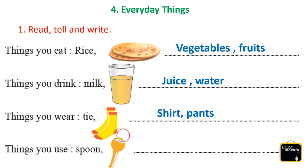Next one is things you use. Think about it kids — what things do we use everyday? Yes, that is spoon, key, pencil, plate, book, etc.